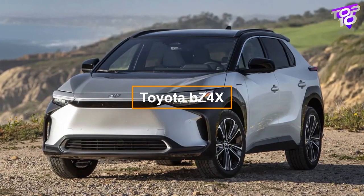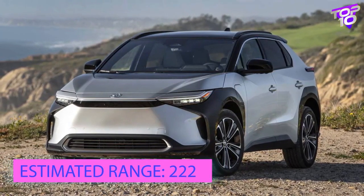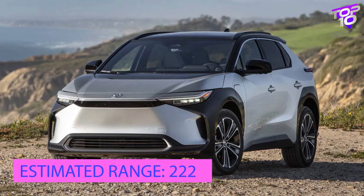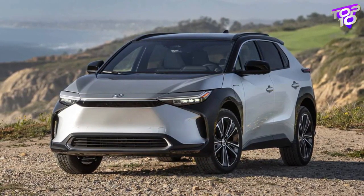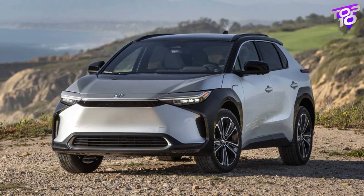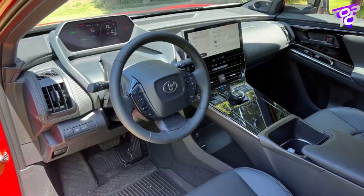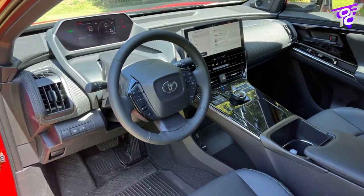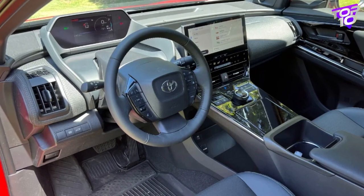With a battery pack size of 71.4 kilowatt-hours for FWD models and 72.8 kilowatt-hours for AWD variants, the Toyota BZ4X offers a choice of single-motor FWD or dual-motor AWD powertrains. Depending on the configuration, range spans from 222 to 252 miles, with the base FWD XLE having the highest rating.